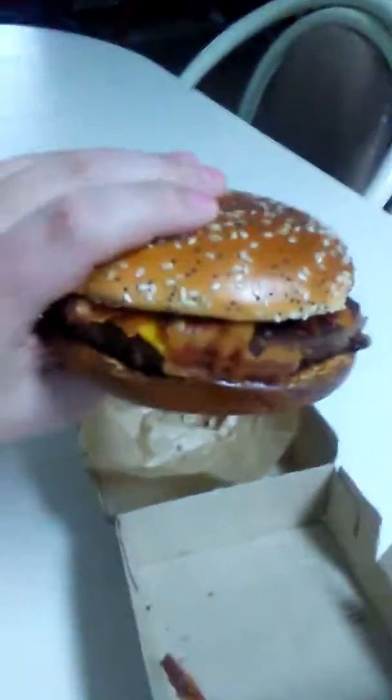Pickles, onions, tomato, ketchup, bacon. Beautiful bun. Fresh and a nice patty — big patty. So that actually looks like the commercials.